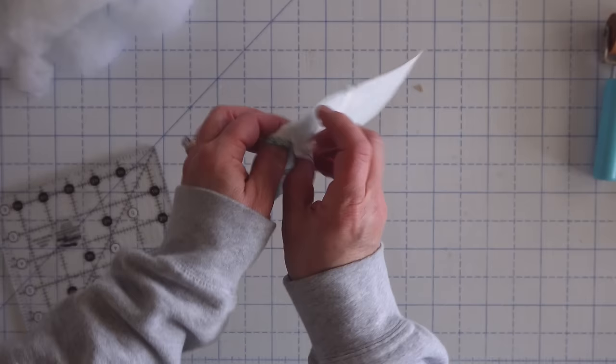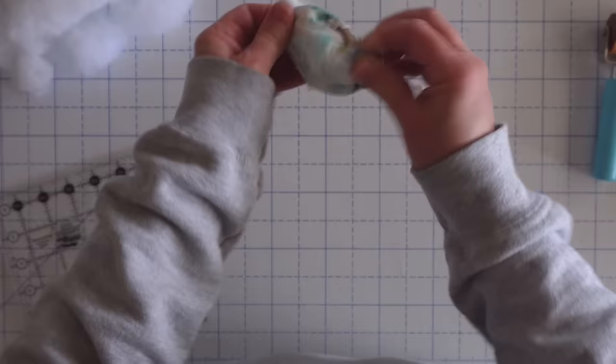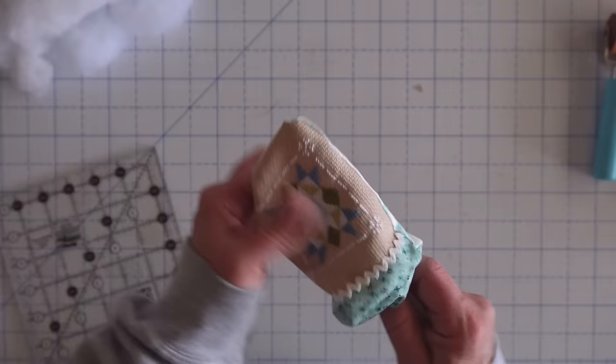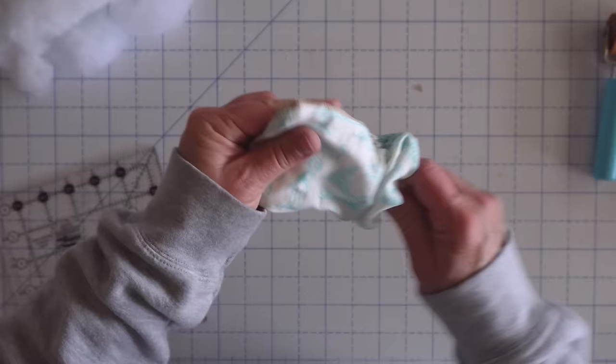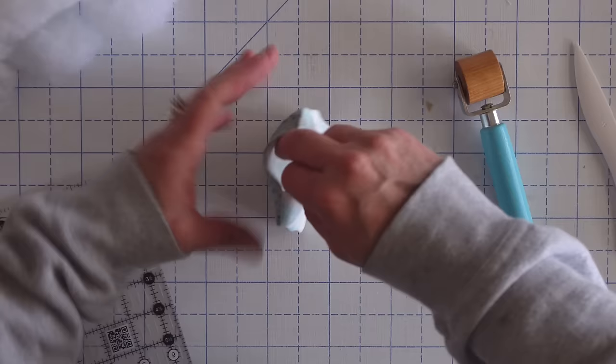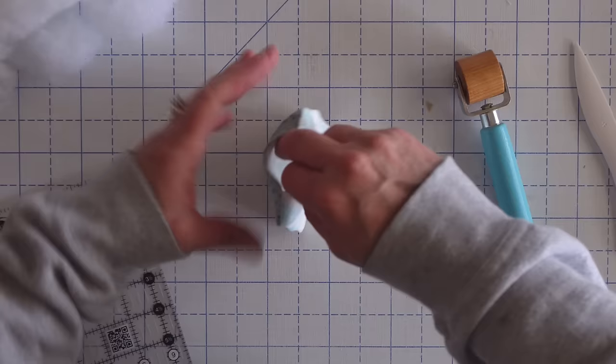I'm giving that crease one more press before I turn my pillow right side out. Then just really carefully I am going to turn this pillow right side out, doing it a little bit at a time. I also find it helpful to use my Hera marker slash point turner — this is made by Clover — and I'm carefully pushing out those corners. Just be careful you don't go through your stitch line. Then I'm going to give this a quick press and re-roll that seam so I have a nice edge when stitching it closed.